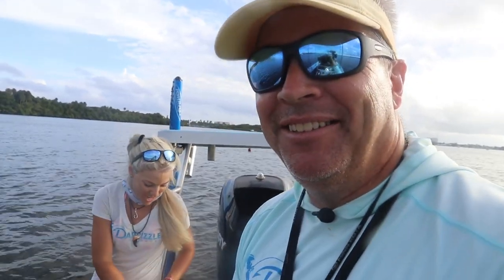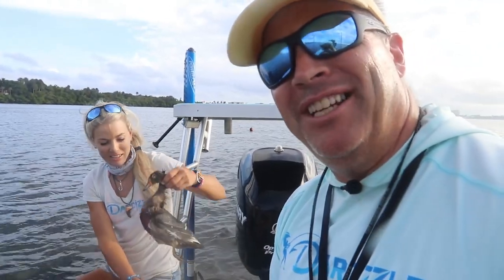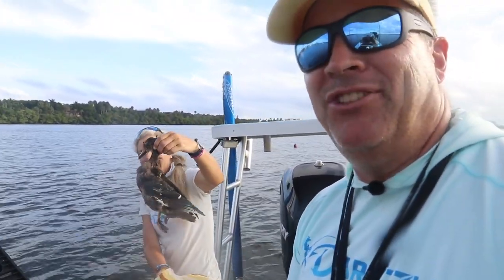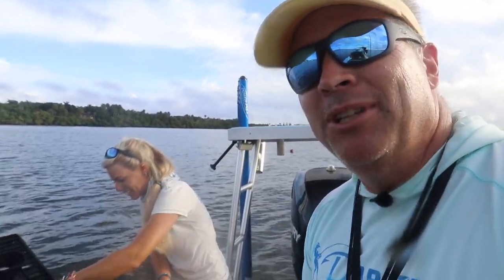Some guy at the ramp gave us this duck — he said 'I got some bird for you.' I thought he had fried chicken from Publix, which is a great bait because it has all kinds of oils in it. You wouldn't believe the chum slick that a thing of fried chicken from Publix leaves off. But we also have a duck in there.